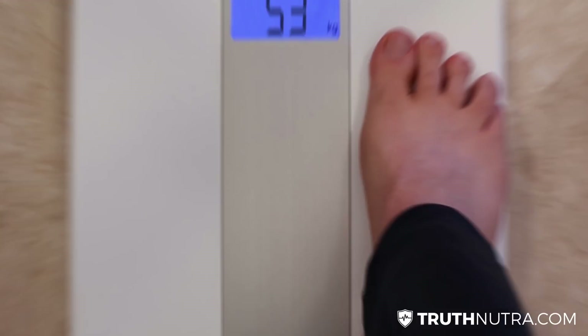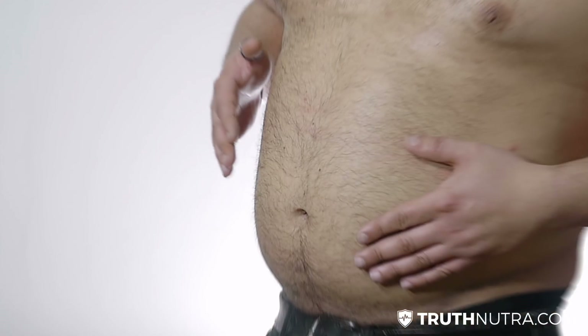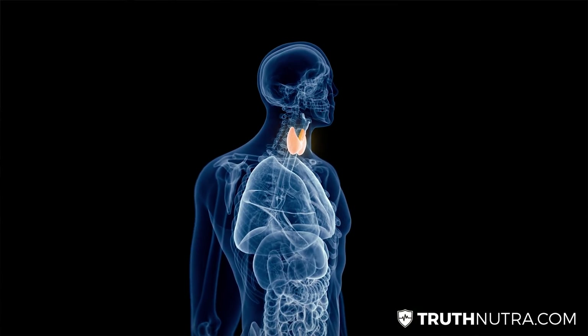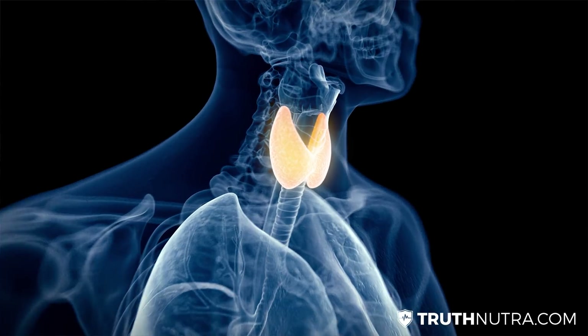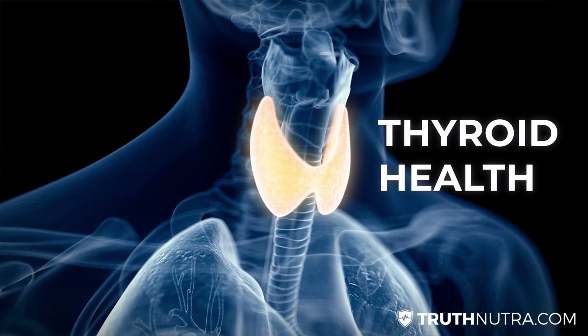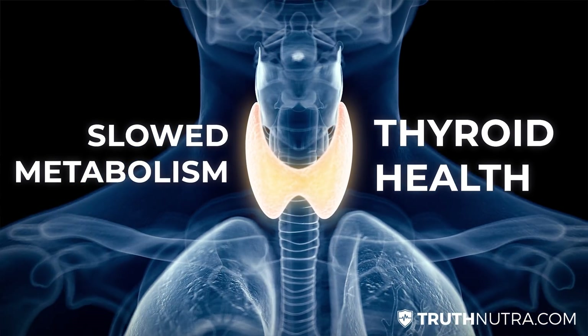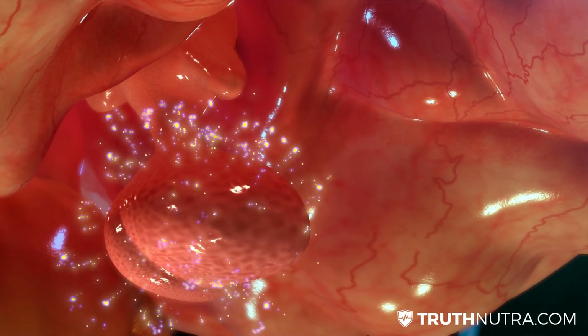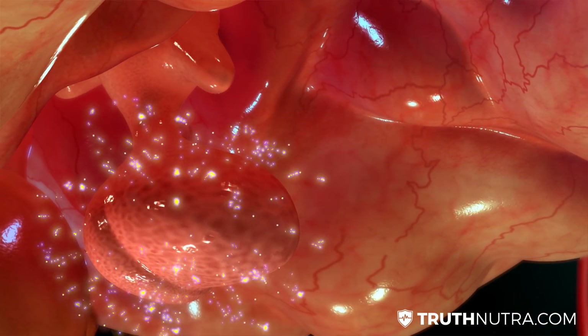On a basic level, estrogen dominance is characterized by gaining a lot of weight and having that excess weight or bloating that you just can't seem to get rid of. At another level, it's also very bad for your thyroid health, which ends up slowing down your metabolism. And it can also have wide-reaching effects on reproductive health.